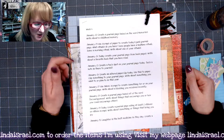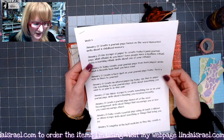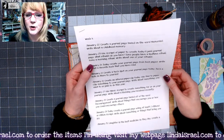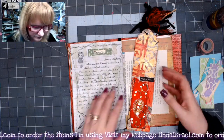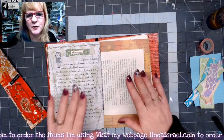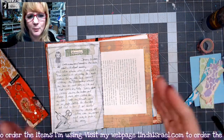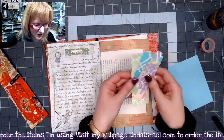Today's prompt: use scraps of paper to create today's junk journal page. What rituals do you have? Some have a bedtime ritual, some have a morning ritual — write about one of those rituals. So we're going to start with scraps of paper to create the junk journal page today. This is my next page in my book. I made a loose-bound journal so that I could take my pages in and out, and then at the end I will bind it permanently.